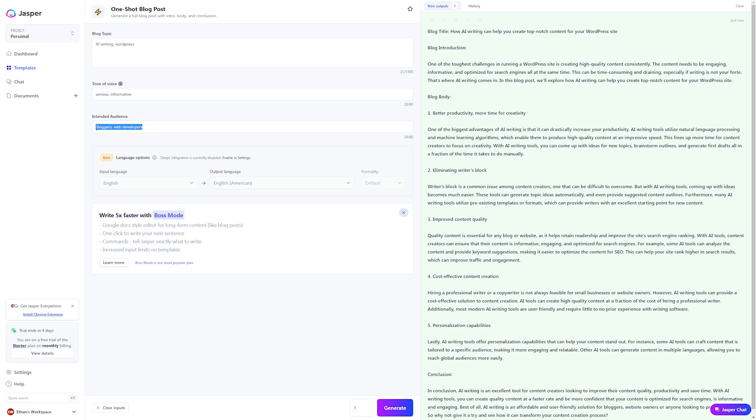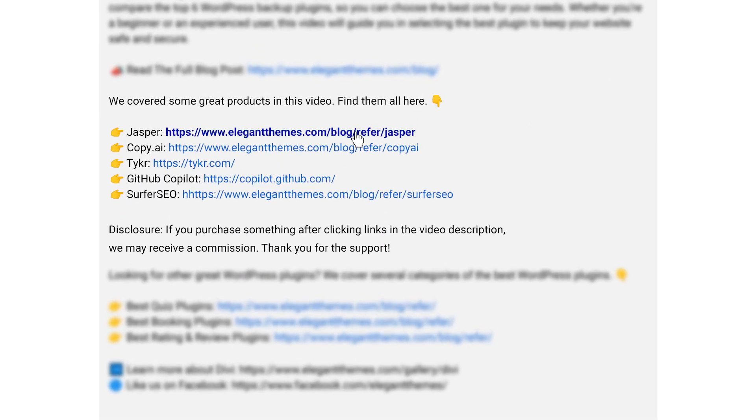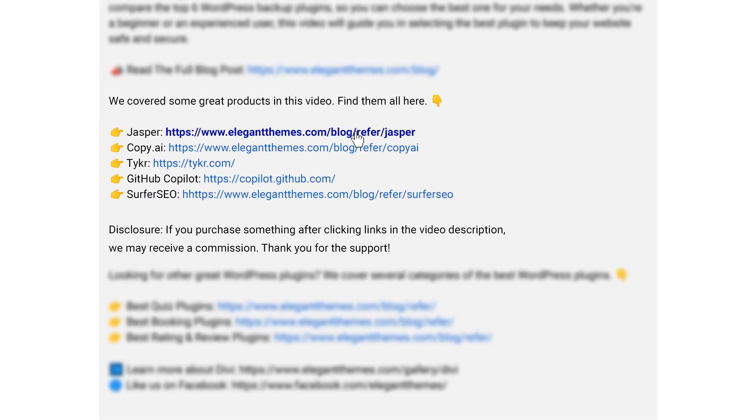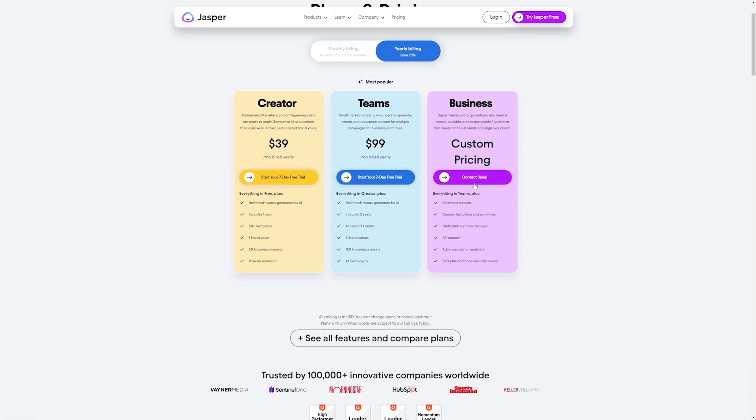If you want to check out Jasper or any of the other tools I talked about, go down into the video description below where you'll find links for every single one so you can try them for yourself today. If you do decide to make a purchase using these links, we may receive a commission which does help support our team and all of our ad-free videos. Thank you so much for watching. Before you go, make sure you check out some of our other content — we just did a tutorial on creating an AI chatbot, so check that out before you go and we'll see you in the next video.